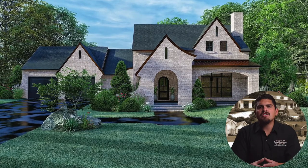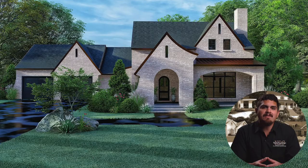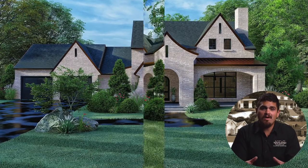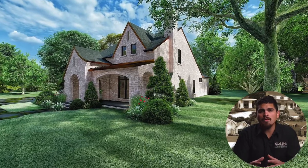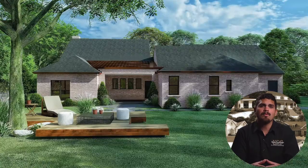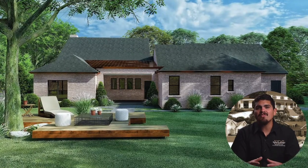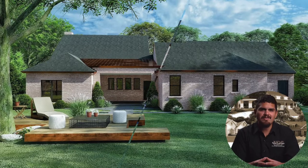A unique arched entry is punctuated with a swooping angled roofline for a design like no other. The Heritage is 2,577 square feet of total living space and features four bedrooms and three full bathrooms. This home plan is for lovers of contemporary modern design and old-world inspirations.